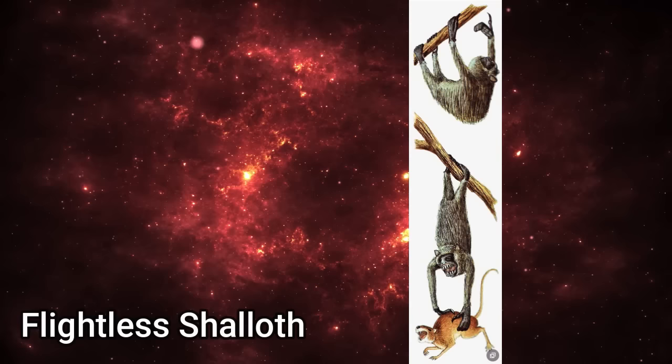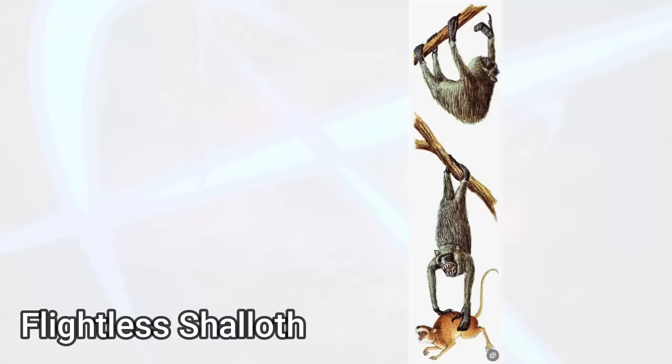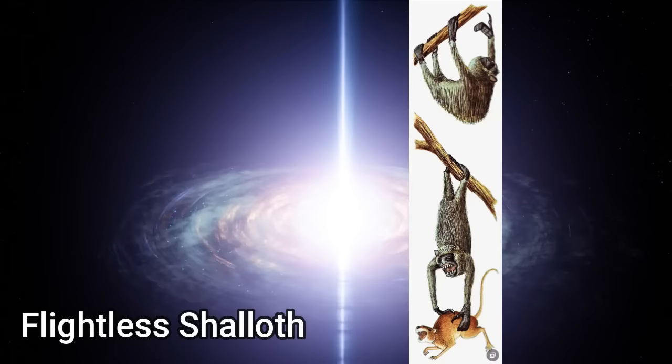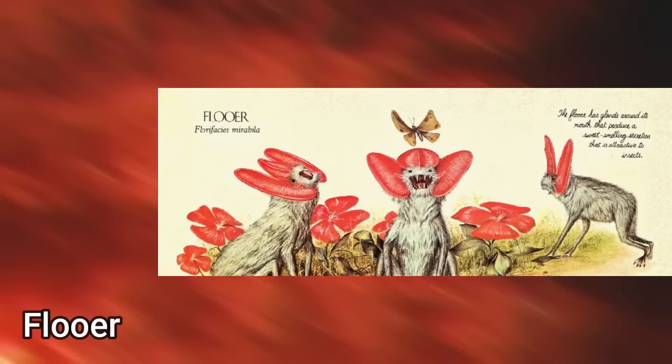The Flightless Shalloth: an omnivorous flightless arboreal primate sloth-like vesper bat from the tropical forests of Batavia, which spends its life hanging upside down like the ancient three-toed sloth. It eats leaves and the occasional insect or smaller vertebrate, such as a rodent, caught by a swift jab of its single claw.